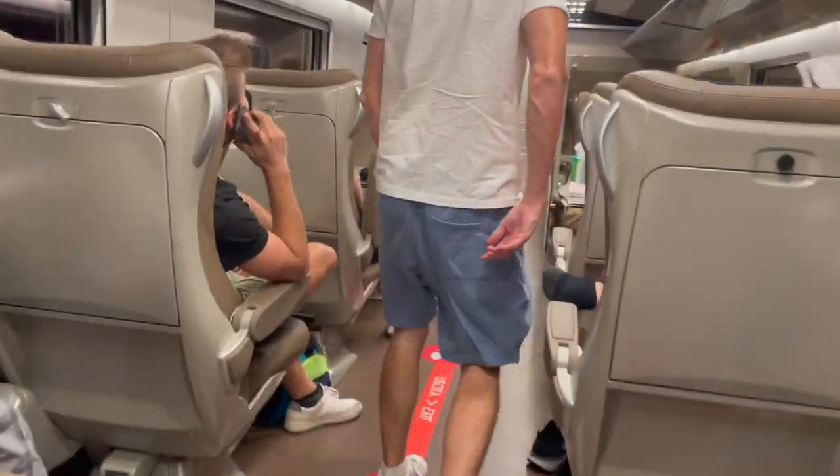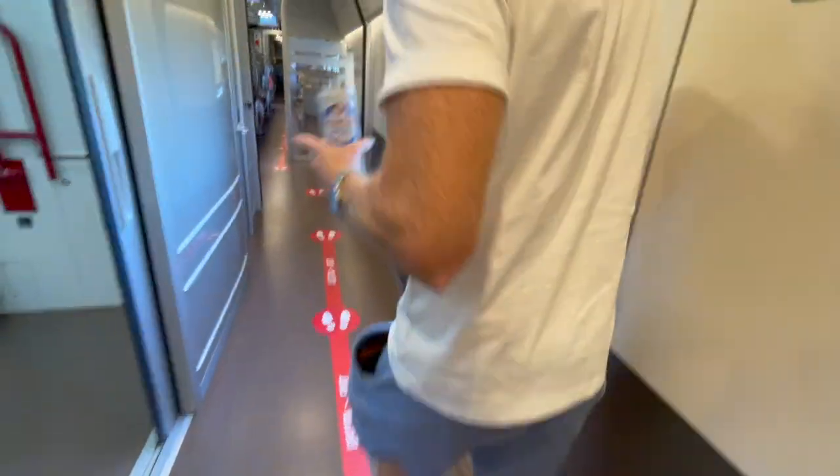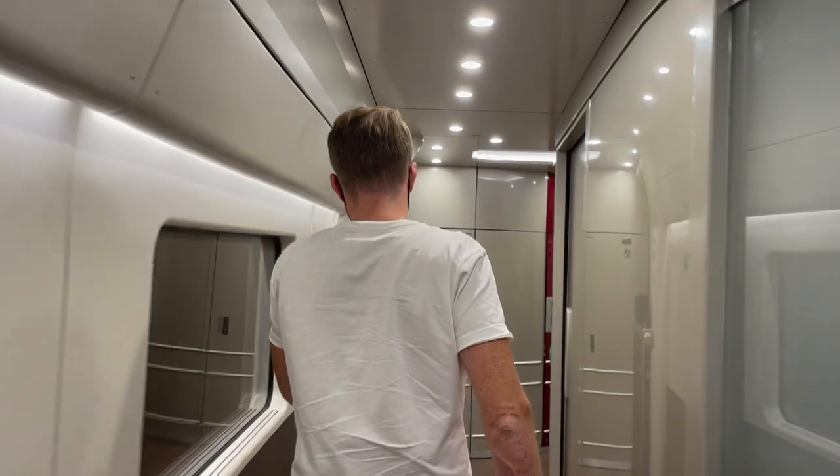Coach 3 is also business class and equipped for disabled guests. It could have been coincidence, but we noticed that this cart had far less children than cart 2, which was also business class. The bathroom on this cart was also very spacious, and this cart also houses the Bistro for all of your food and beverage needs.